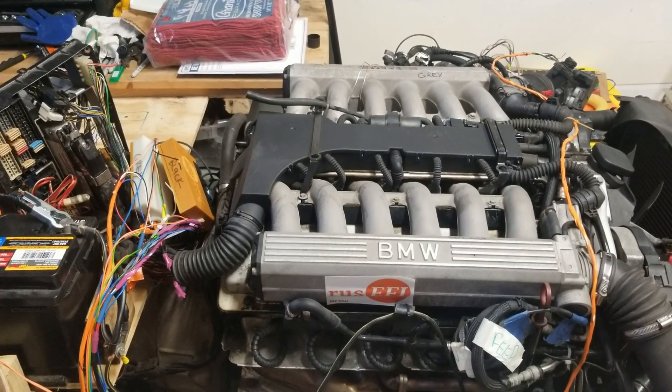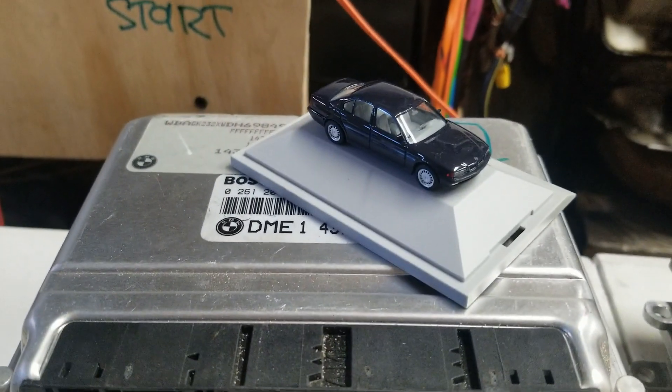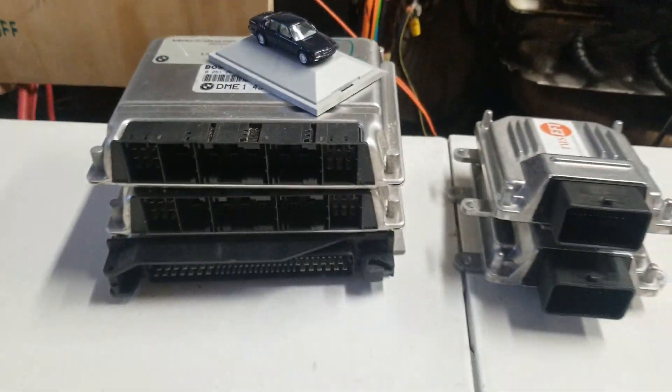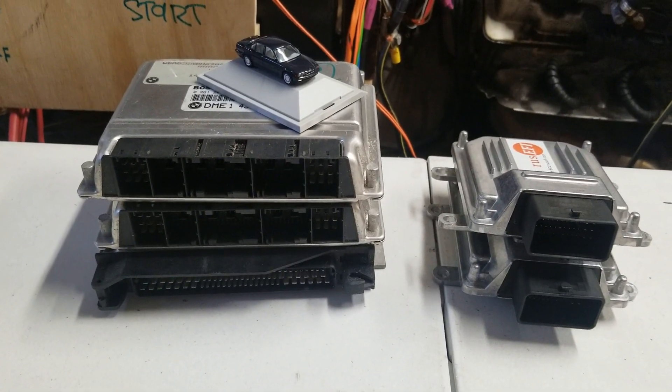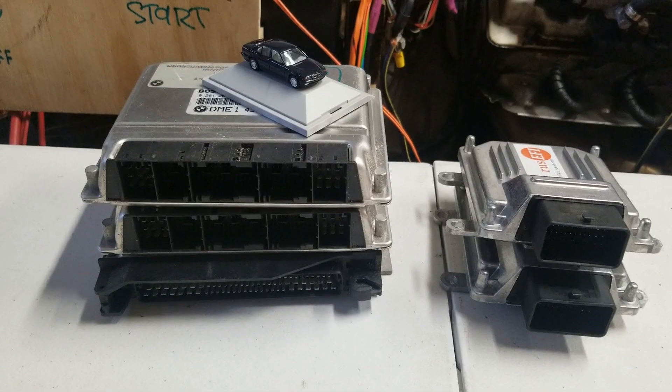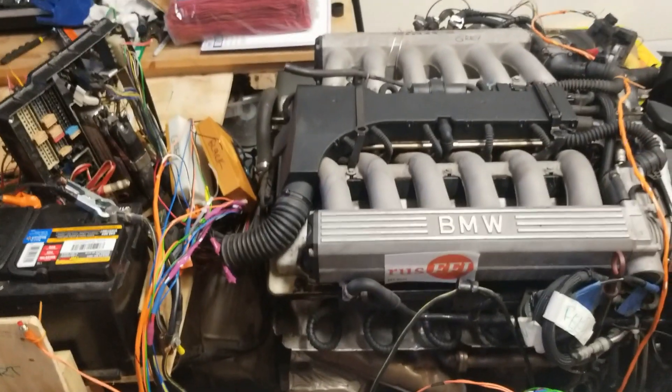That's a V12 from this style BMW. You can see that all the original electronics is removed and you can see how much smaller it is comparing with 20 years old technology. And it just works.